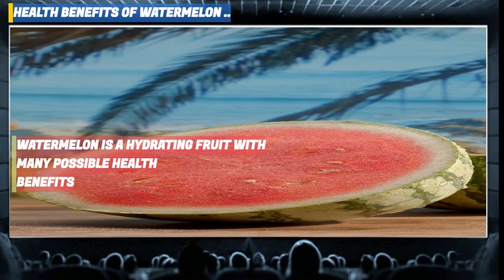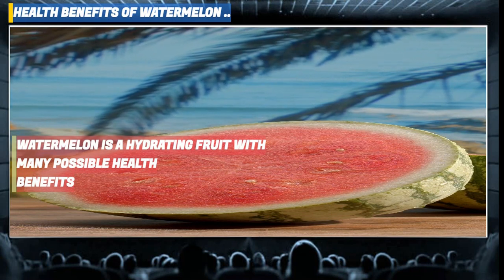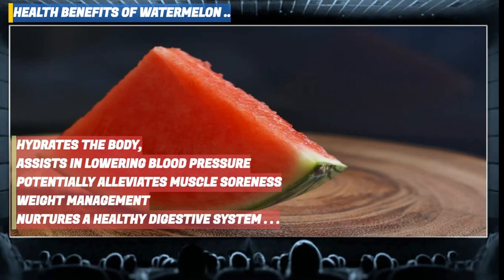Watermelon is a hydrating fruit with many possible health benefits, including hydrating the body and aiding in preventing dehydration, assisting in lowering blood pressure and enhancing circulation, promoting heart wellness.